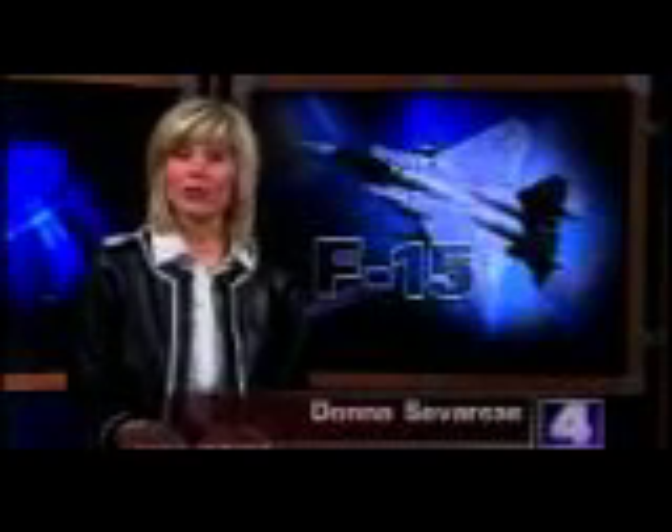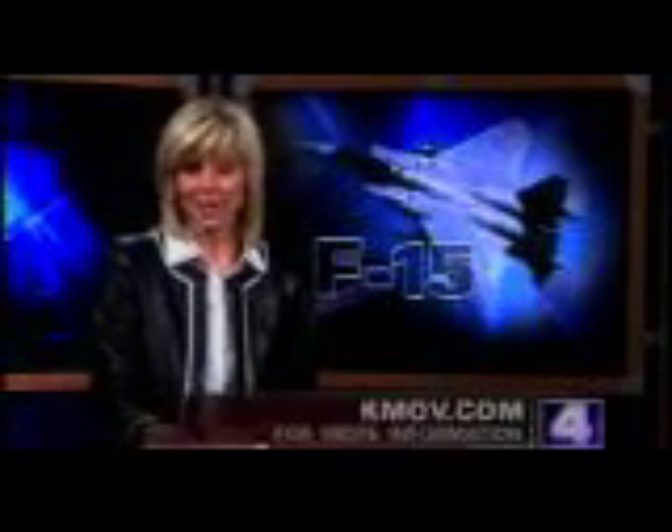Friday on News 4 at 6 o'clock: what the future holds for the 131st Fighter Wing after a recent announcement by the BRAC Commission — the answer might surprise you. I also take you inside the flight training process. To check out an online photo gallery of my flight, log on to KMOV.com. I'm Donna Savarese, News 4 St. Louis.